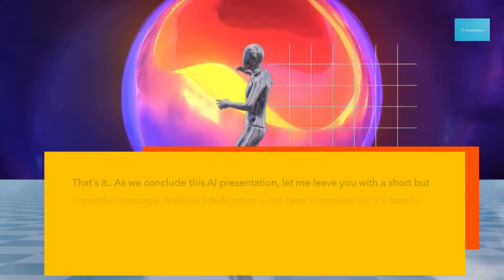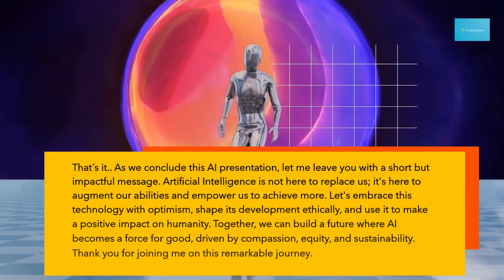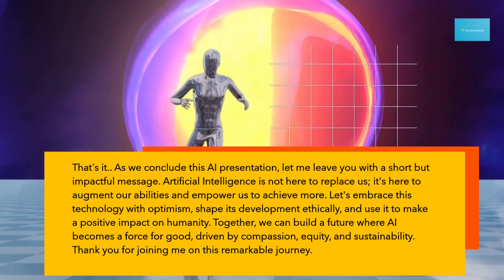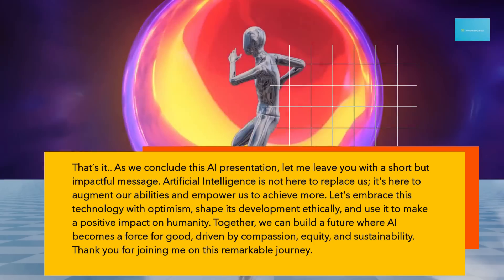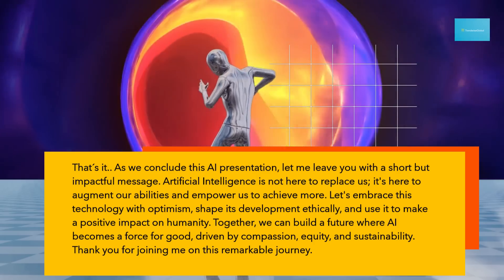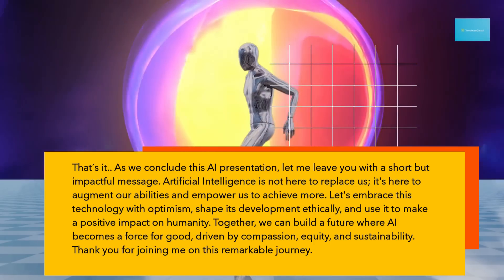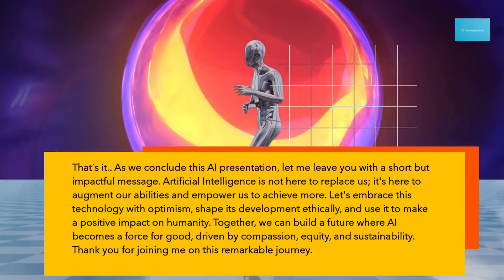As we conclude this AI presentation, let me leave you with a short but impactful message. Artificial intelligence is not here to replace us — it's here to augment our abilities and empower us to achieve more. Let's embrace this technology with optimism, shape its development ethically, and use it to make a positive impact on humanity. Together, we can build a future where AI becomes a force for good, driven by compassion, equity, and sustainability.